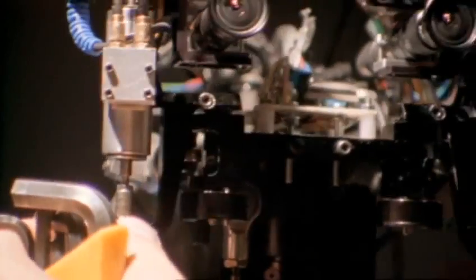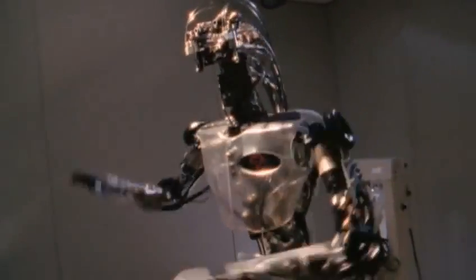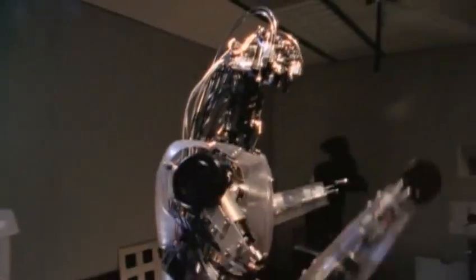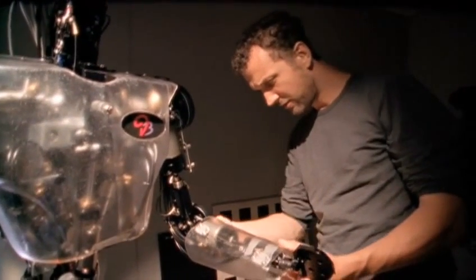Fewer still have the brain power to understand what they see. But there is one mechanical creature that is beginning to make great strides — and it may be the first robot ever that knows how to rock. It's a humanoid called DB, short for Dynamic Brain. Years of artificial intelligence work suggest it's impossible to teach a robot everything it needs to know, but researchers like Stefan Schaal believe the answer lies in building robots that can actually learn.